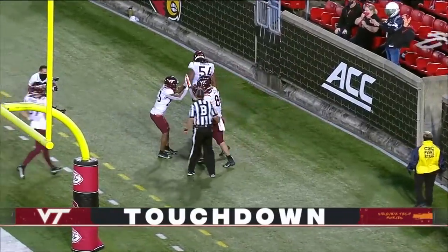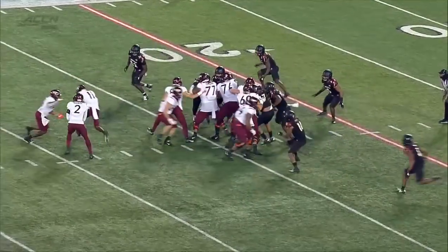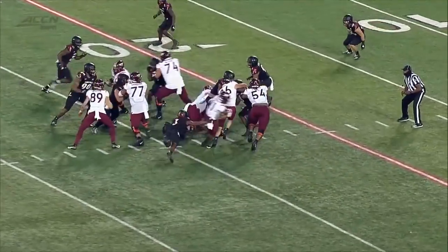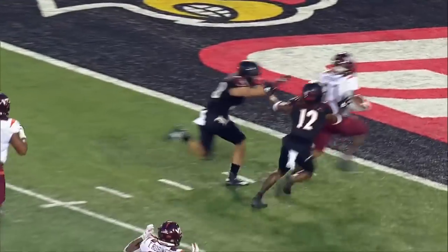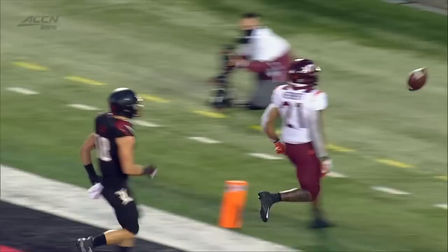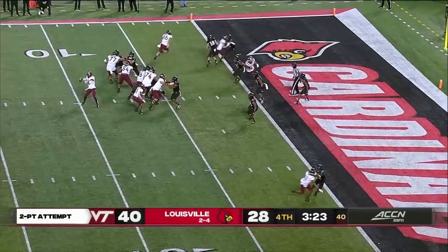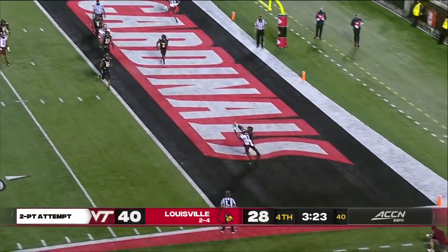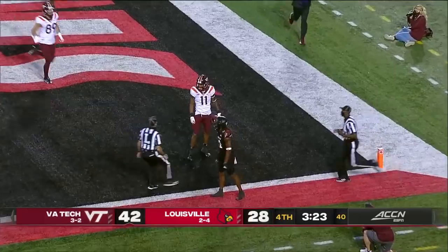With 3:23 to play, first down. A little counter play — Herbert slips inside of the tackle, splits the two defenders down the field, and it's a touchdown. Virginia Tech ices this thing. Hooker and the two-point throw, and he stays perfect. Trey Turner hauled it in.